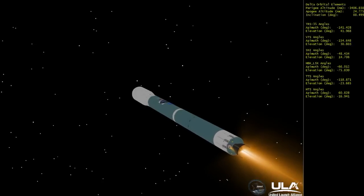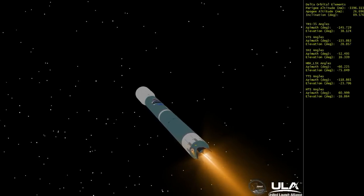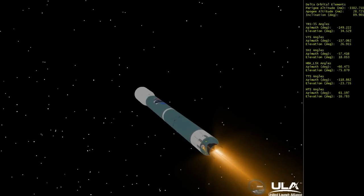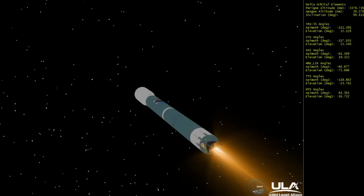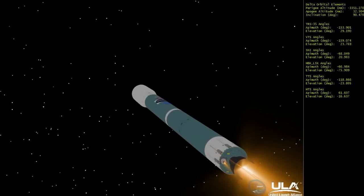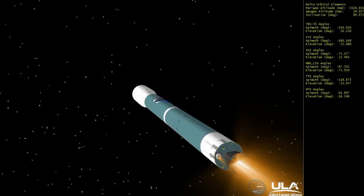2 minutes, 17 seconds in. Good engine control in the first stage. Very little engine corrections are needed in either the main engine or both verniers. Passing 2 minutes, 30 seconds. Vehicle continuing to accelerate. Passing Mach 5 — vehicle going in excess of five times the speed of sound at 2 minutes, 55 seconds in. Coming up on the 3 minute mark. Chamber pressure continues to hold very well on the first stage, on the main engine and on both verniers.